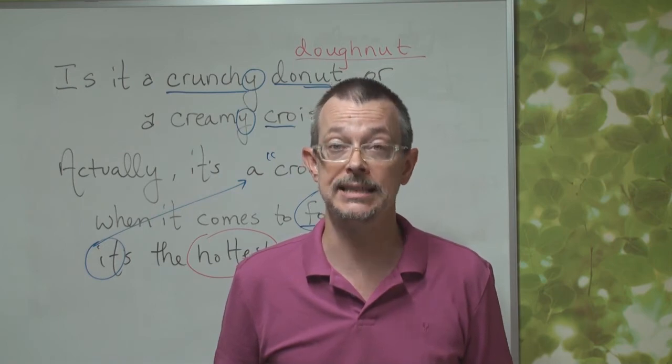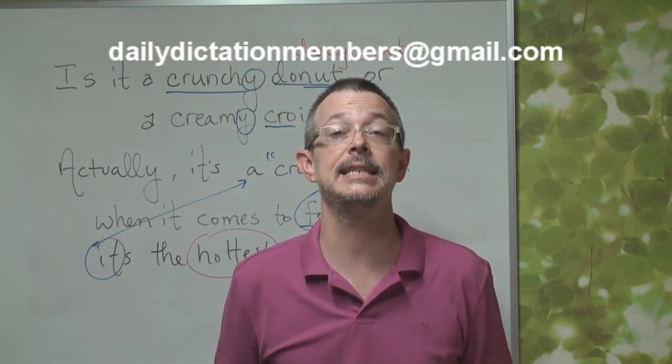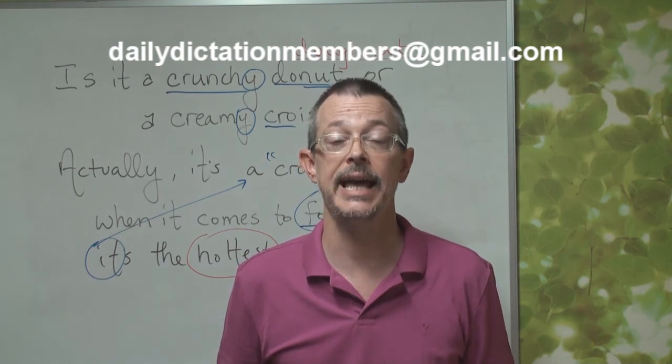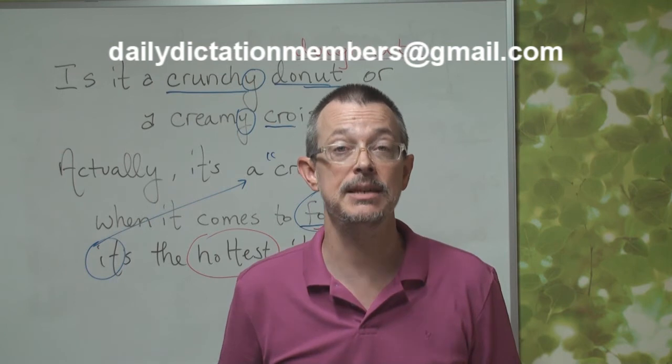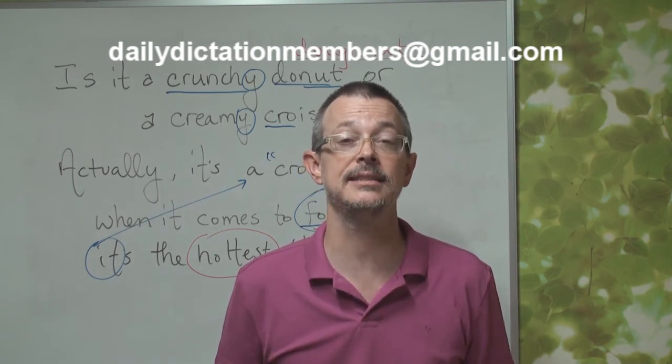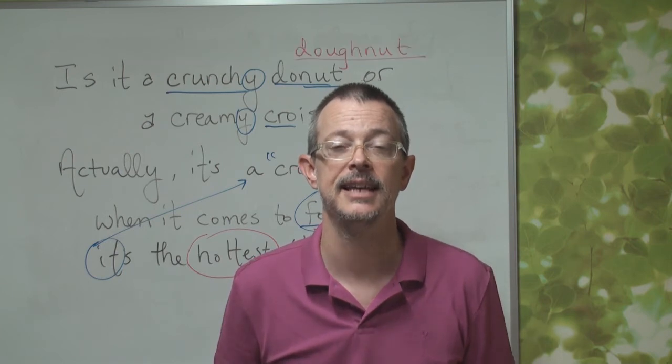If you would like a free lesson, just send me an email. My email address is dailydictationmembers at gmail.com. If you send me an email, I will send you a lesson. And if you like it, join us — it's a lot of fun.